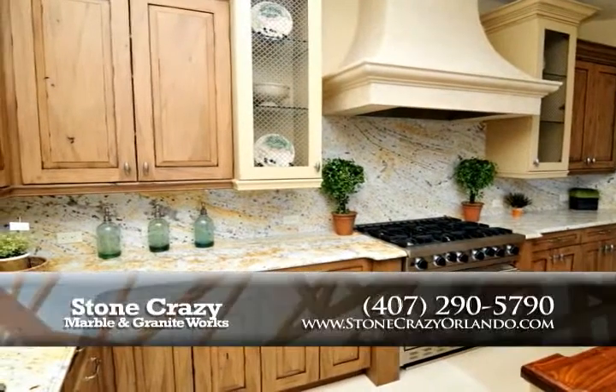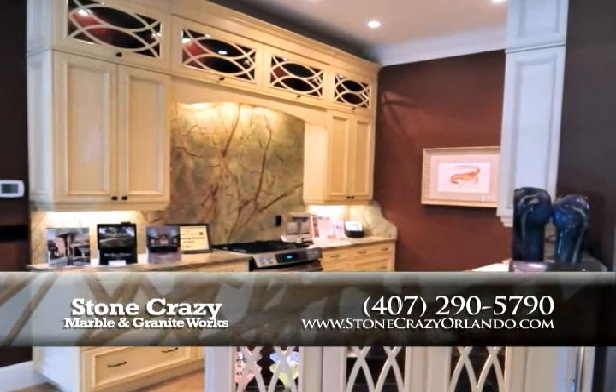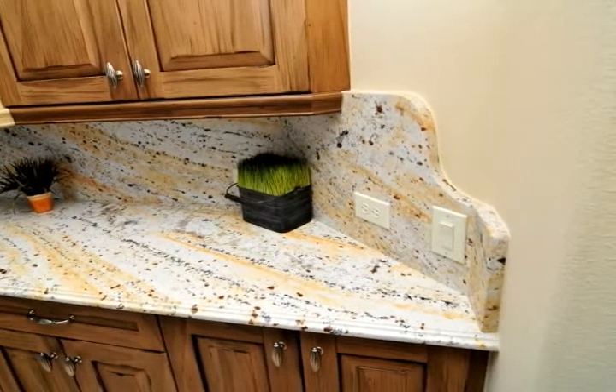Stone Crazy Marble and Granite Works is proud to be the leading stone fabrication and installation specialist in Central Florida. With quality service and flawless workmanship, Stone Crazy is confident in the durability of every beautiful work of art they create.